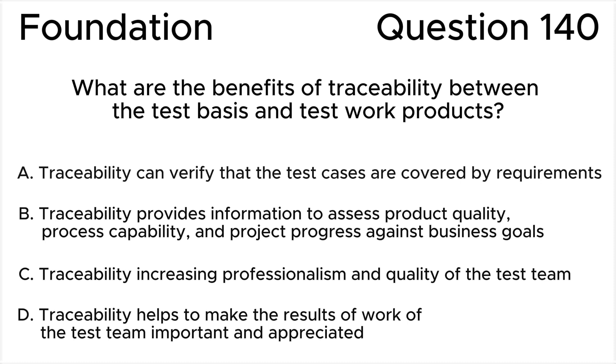C. Traceability increases professionalism and quality of the test team. D. Traceability helps to make the results of work of the test team important and appreciated.